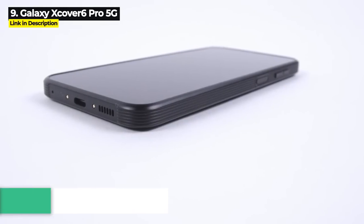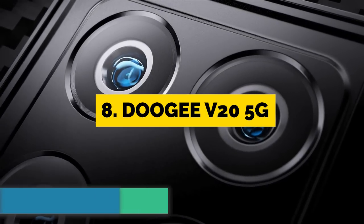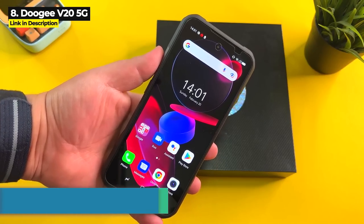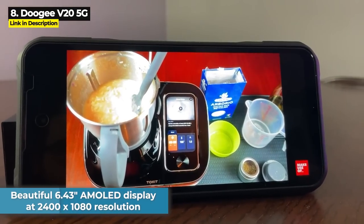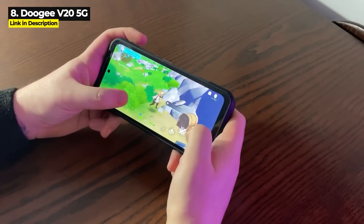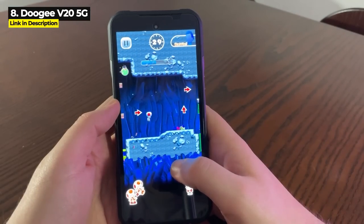These next two phones both have night vision. Next up at number eight is the Doogee V20 5G, released in January 2022. This was the first rugged phone to feature a mini display screen on the back. It's also got a 20 megapixel night vision camera and a 64 megapixel main camera. It's got a beautiful 6.43-inch AMOLED display running at 2400 by 1080 resolution and features a military-grade carbon fiber finish.